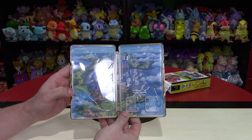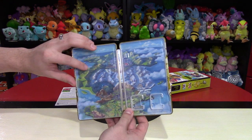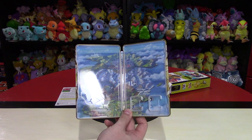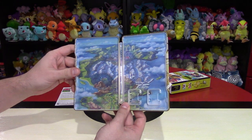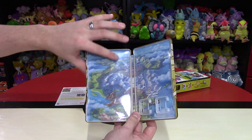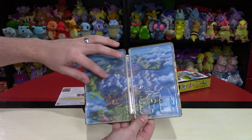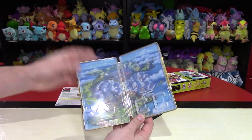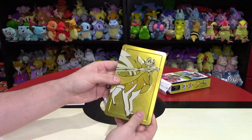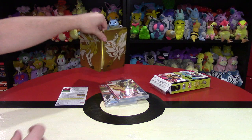Inside the Steelbook — this is nice. You have the world, the Galar region, with two places to put your games. That's a much smarter design decision. The Pokémon are also etched into the front, and you can see that etching on the inside as well. It's kind of hard to see in the video but it's embossed or etched. The map orientation is correct with north at the top. This is the main appeal of getting these special editions with the Steelbook.